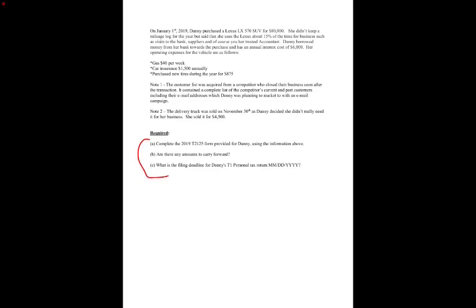What's required is to complete the T2125. Don't worry about the carry-forward amounts section — that's going to answer itself on the form. For part C asking when her return will be due, you don't have to worry about that either. Just focus on completing the T2125 for this in-class exercise.